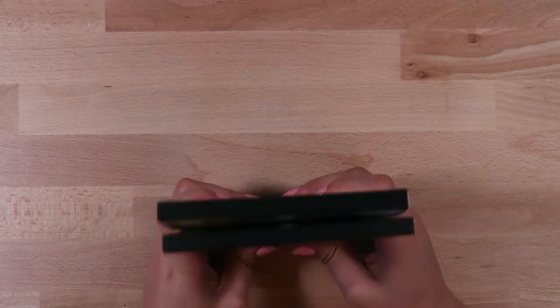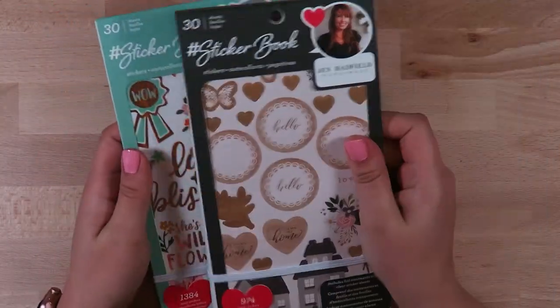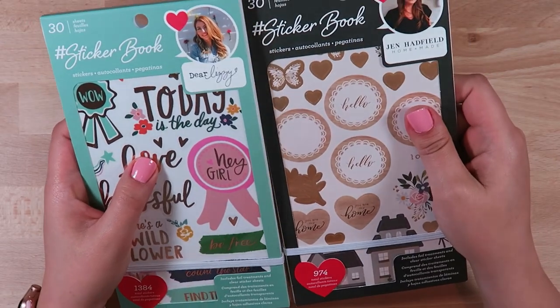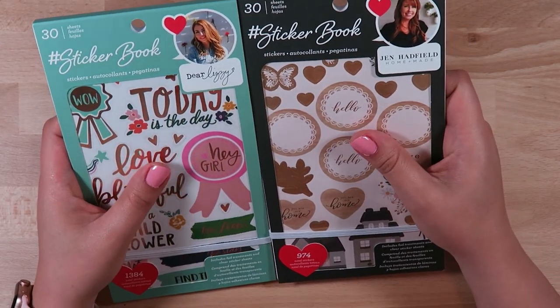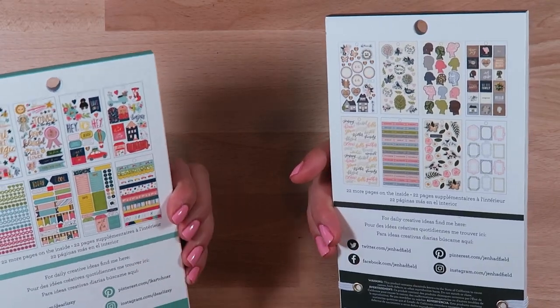So those are the three things I got that were the Me and My Big Ideas Happy Planner stickers. I will add those to my growing Happy Planner sticker collection. Next up are two more sticker books that I found - these are from American Crafts and they are curated by some designers that are very popular on social media.